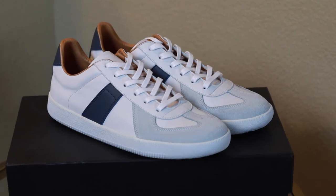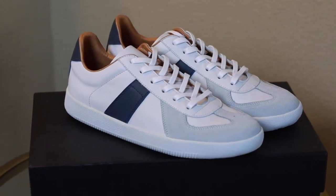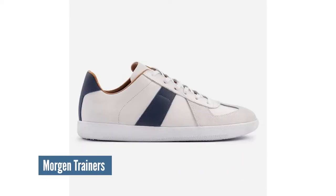These trainers are from Baker Semenon and I absolutely love them. I have this pair that you see here on the screen, but I also have a pair of the original trainers. I've had them for about a year and they're extremely comfortable. They come in this white and gray with a blue design, so they're very versatile.